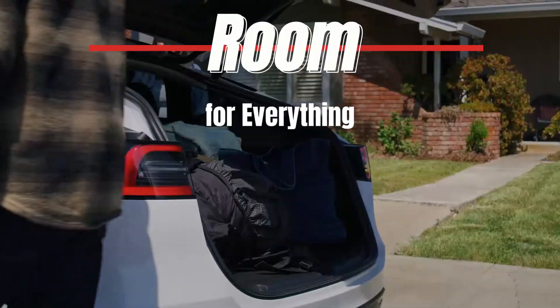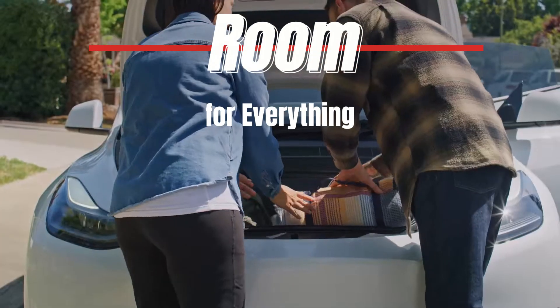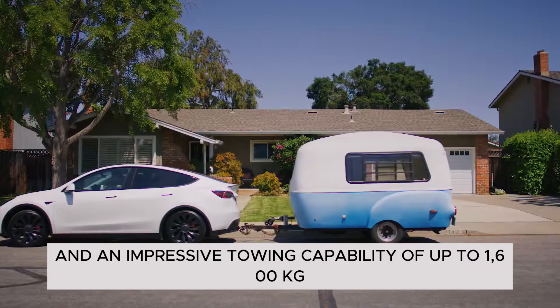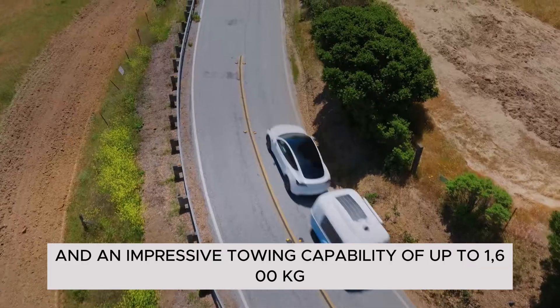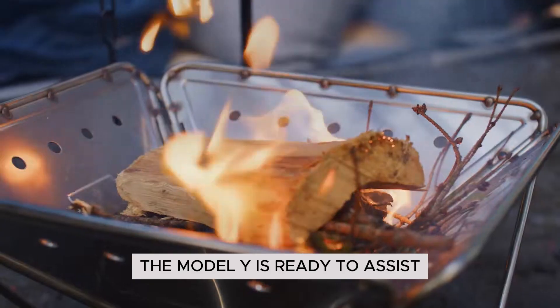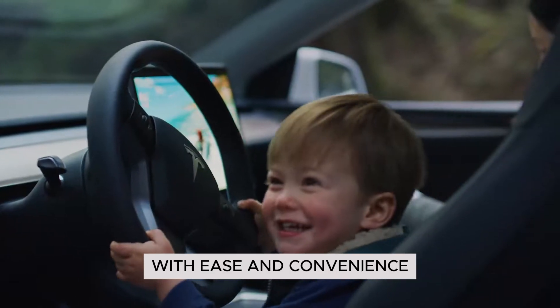Room for everything. Equipped with fold-flat seats, two spacious trunks, and an impressive towing capability of up to 1,600 kilograms, the Model Y is ready to assist you in transporting whatever you need with ease and convenience.